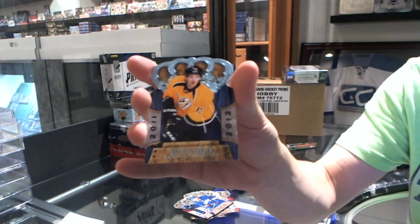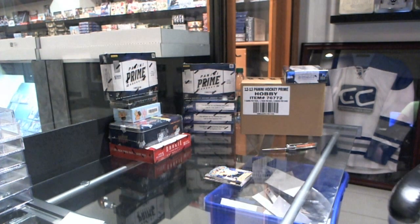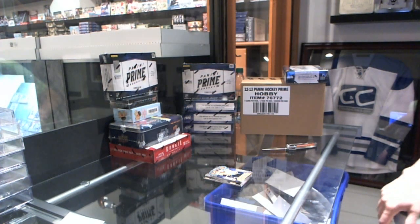And a rookie of Matthias Ekholm. Nice box, especially with the Taylor Hall. Now for the bonus packs.